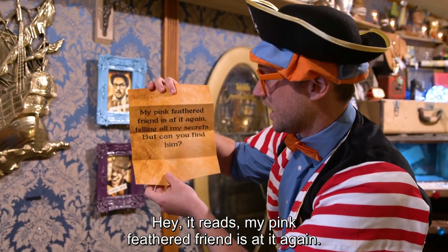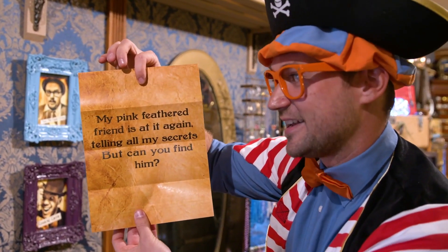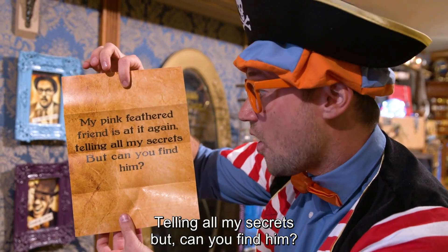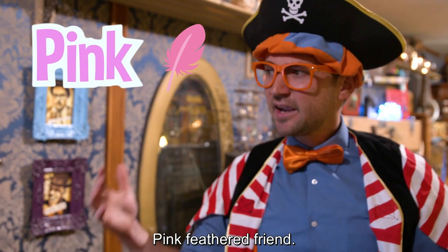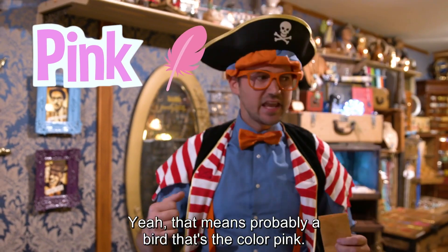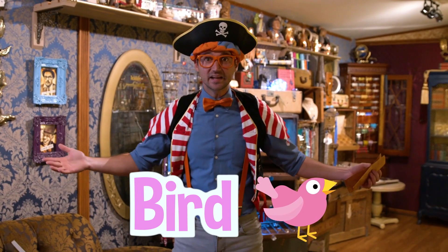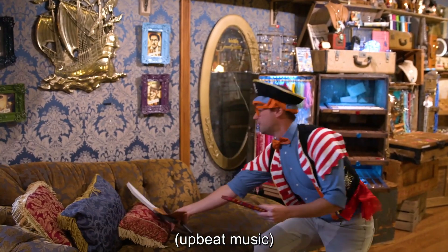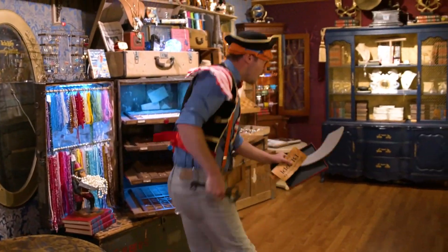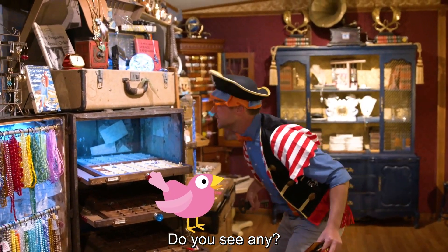It reads: my pink feathered friend is at it again, telling all my secrets. But can you find him? I think I know what that is. Pink feathered friend — yeah, that means probably a bird that's the color pink. Here we go. We need to find a pink bird. Do you see any?